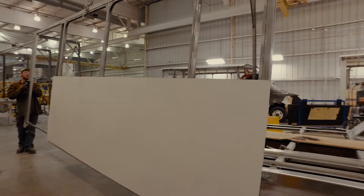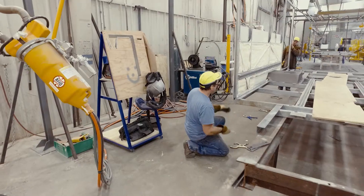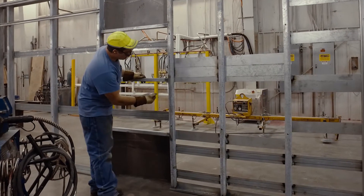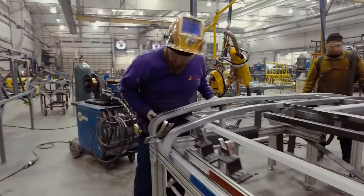The modular construction of the cage offers a strong yet lightweight alternative to the traditional steel cage bus. The WorldTrans cage is made of galvanized steel to prevent corrosion.